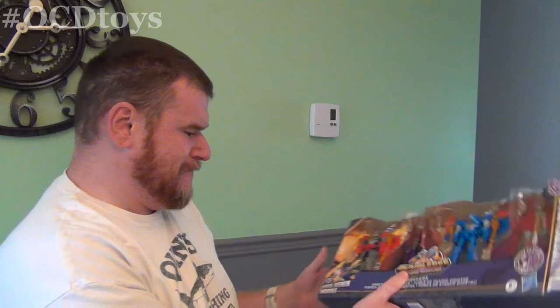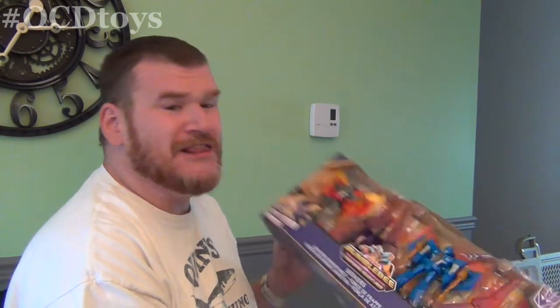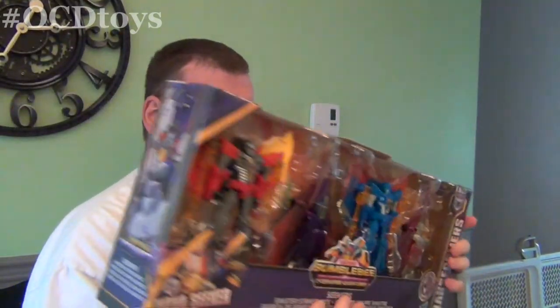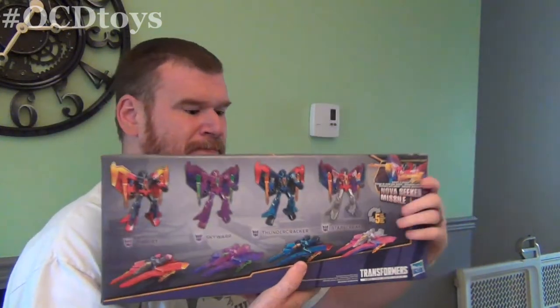Oh, there's more in this box. Seekers! Look at that - Seeker Squadrons. I actually love this mold, so I wanted to get these. You have Thrust, Skywarp, Thundercracker, and Starscream, as you can see right there. Interesting packaging - you can actually touch the toys.